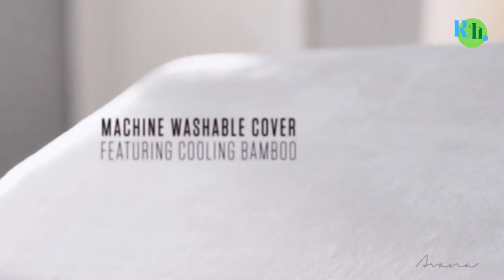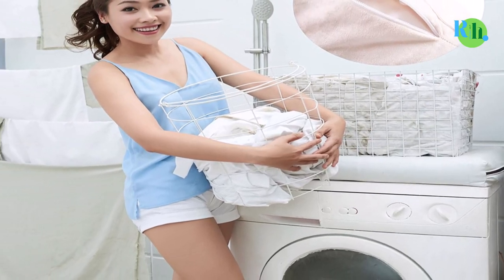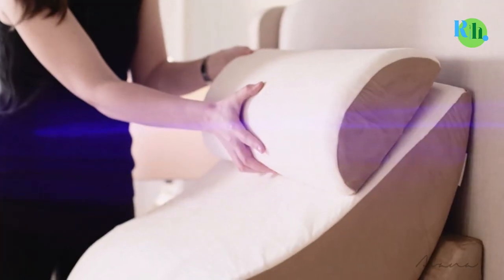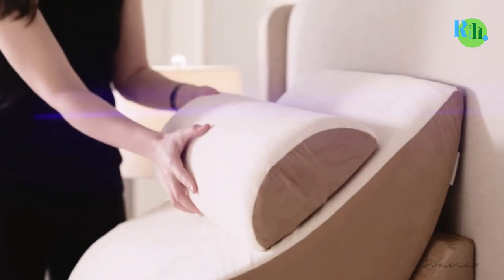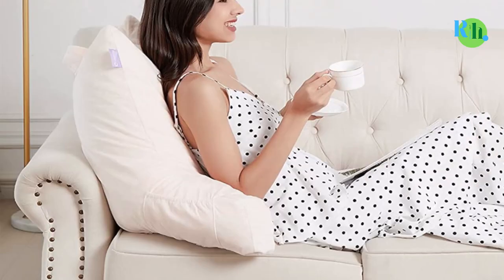The bed rest pillow is designed differently from conventional pillows because it is made not just for sleeping or lying down, but to ensure comfort while in an upright position, or engaging in activities like reading, playing games, watching television, or simply wanting to relax.